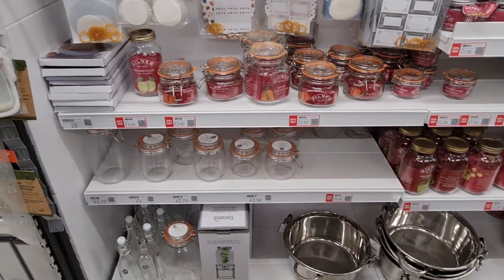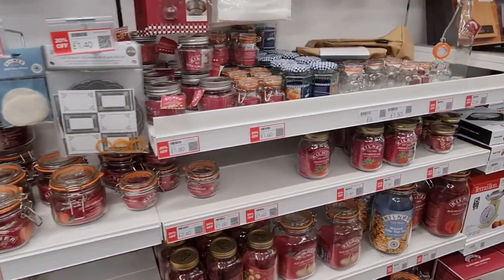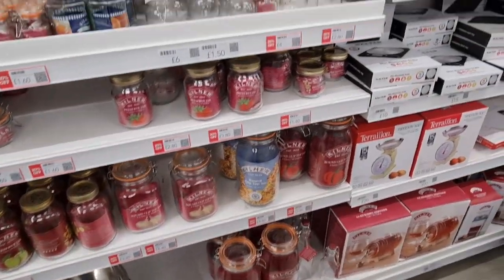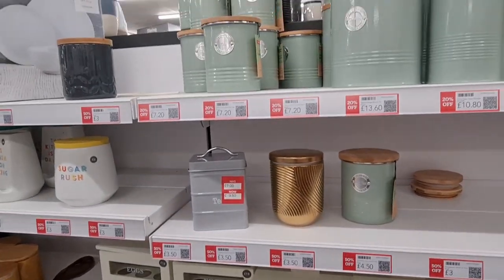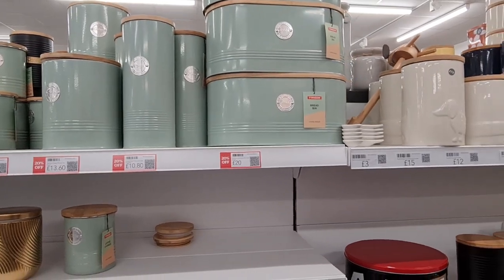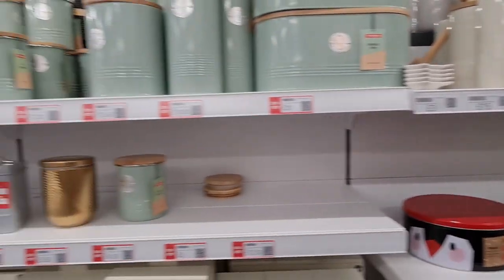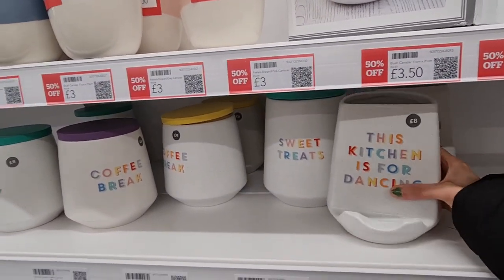It's definitely, definitely worth coming to Dunelm — there's just way too much. Look at all the jars, 20% off. Canisters and tea storage, all 20% off. Bread bins — they look really nice, the colours are lovely. Sugar jars, this kitchen range is gorgeous.